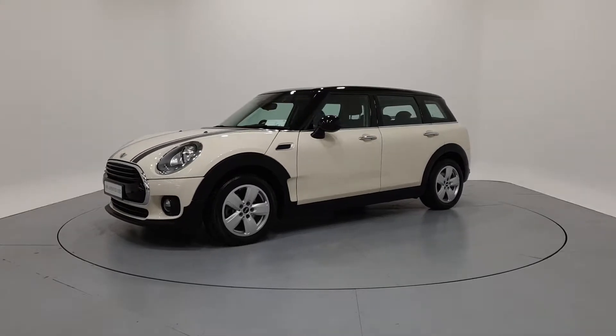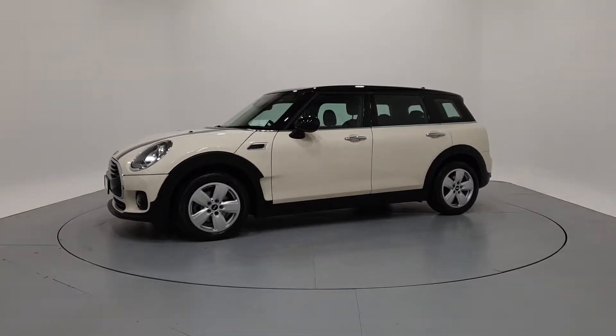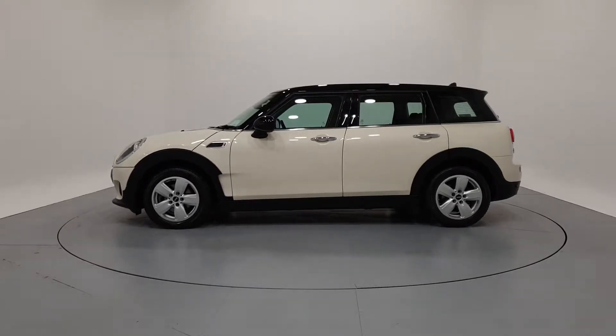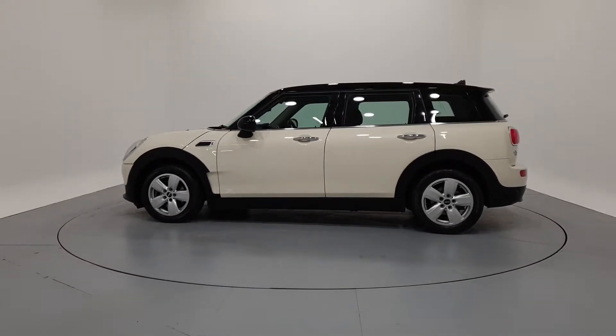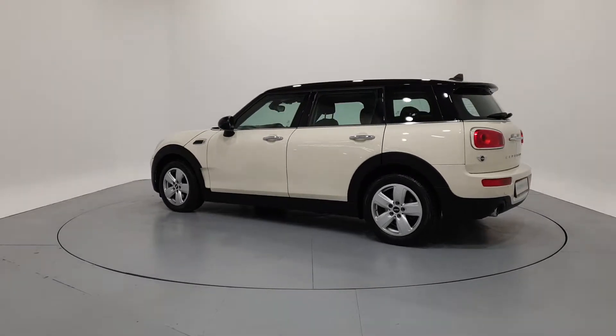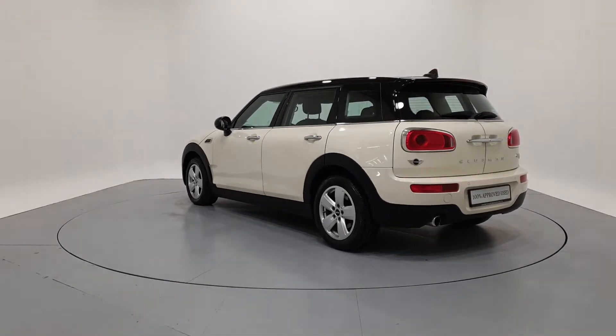Hello and welcome to Frankkeen, MINI's online car showroom. All our approved used cars have gone through a 360 degree technical inspection, independent mileage and history check, and come with a comprehensive manufacturer's warranty and roadside assist for a minimum of two years.